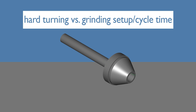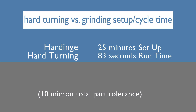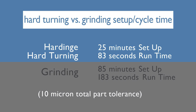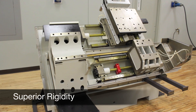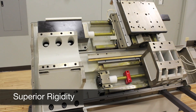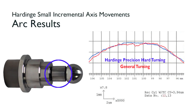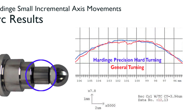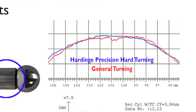Take a look at this setup and cycle time study of precision hard turning versus grinding where a 10 micron total part tolerance is required. The precision hard turning process takes 25 minutes in setup plus 83 seconds of run time, while the grinding process takes 85 minutes in setup plus 183 seconds of run time — a 70% decrease in total setup and cycle time. The Hardinge super-precision turning center has improved small incremental axis movement capability, providing a smooth transition on large arc cuts comparable to grinding type capabilities.